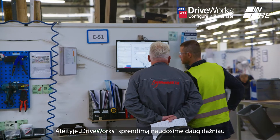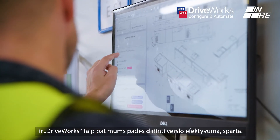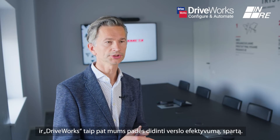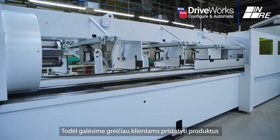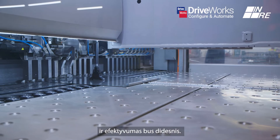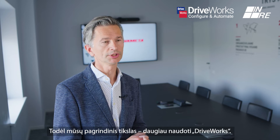For the future, we are going to use way more of the DRYWORKS solution. DRYWORKS will help us make our business more efficient and faster, so we are going to deliver our products to customers more quickly. It will also be better price-wise for customers. That's our main goal — to use more of DRYWORKS.